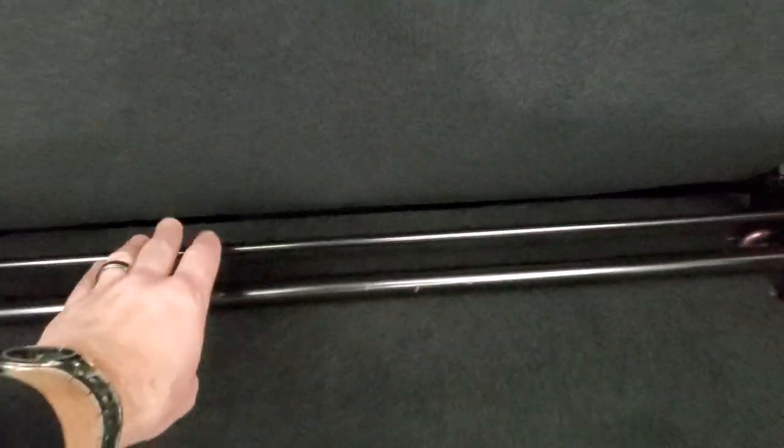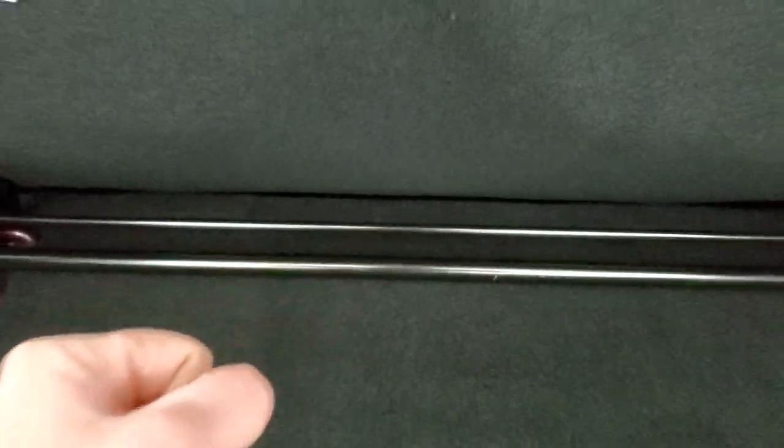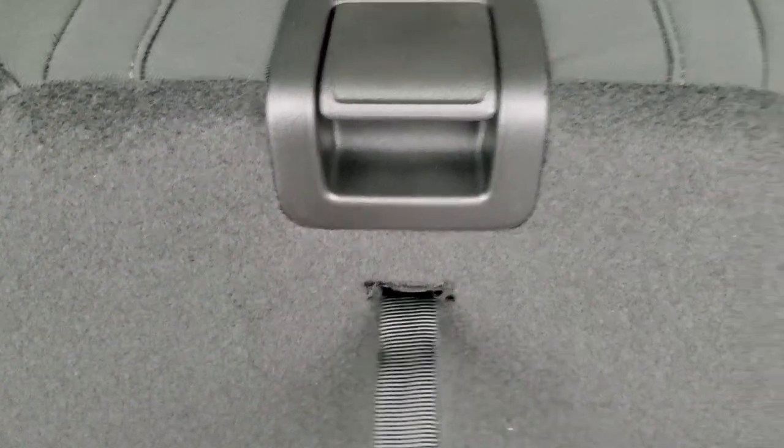You can actually remove the rear seats by pulling this bar down — it releases and you can pull it out. To get it back up, just put it down, grab that strap, and you're all set to go.